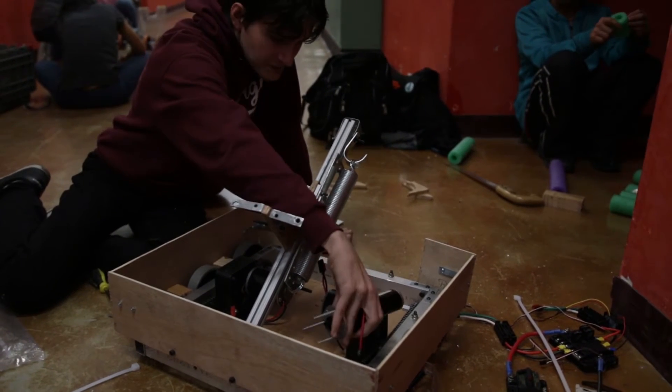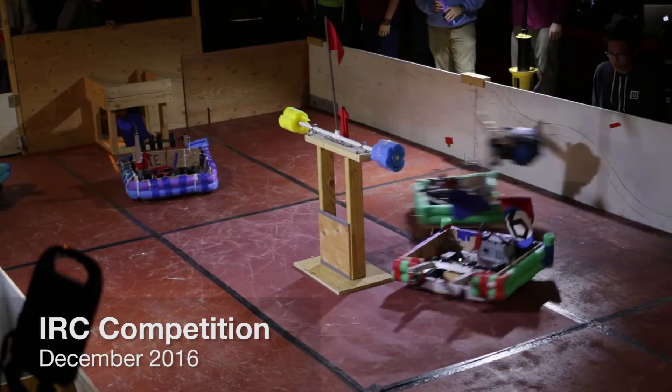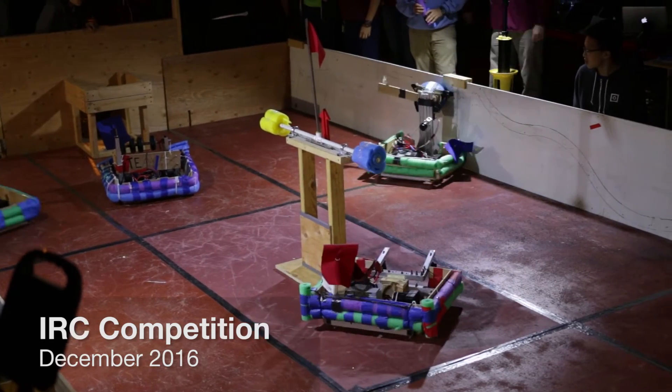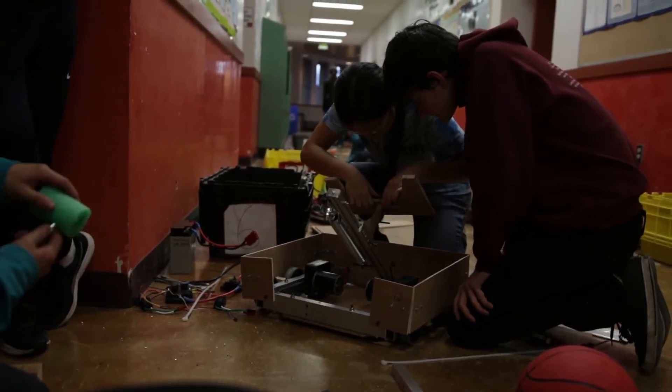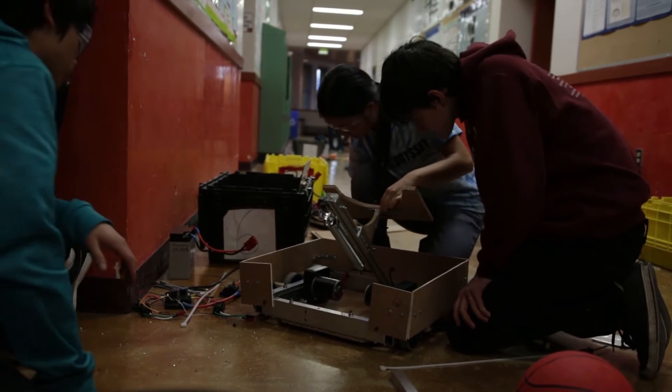The IRC was created as a way to give new members training in robotics without having them work on the actual robot. They would create a small game for them to play, and help them through the process of creating their own miniature version of a competition robot. Through that process, it helped them build knowledge in design, manufacturing, programming, and electronics to help them succeed in the future.